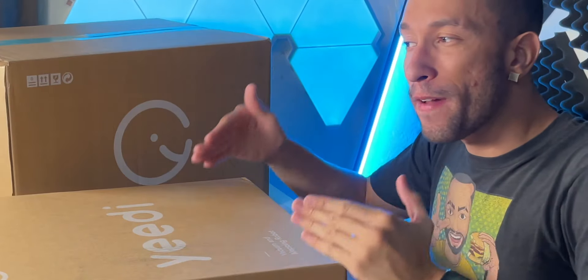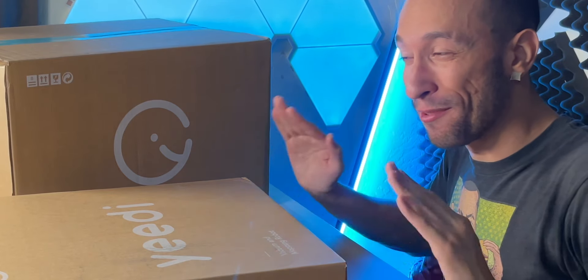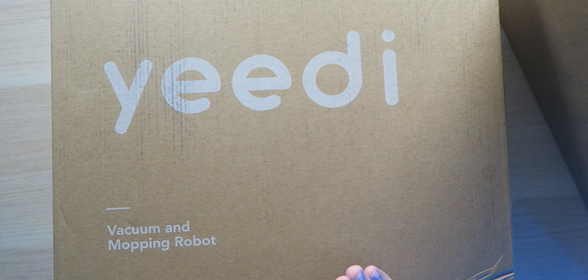This robot vacuum has 3000 Pa of suction and smart mopping capabilities, so it knows when to mop, when to vacuum, and can do both simultaneously to keep your house sparkly clean. It features an advanced carpet detection system so it automatically detects carpet and avoids mopping it — so you don't walk into wet carpet, which trust me is not good.